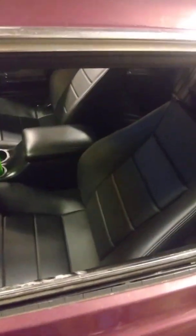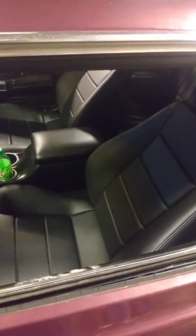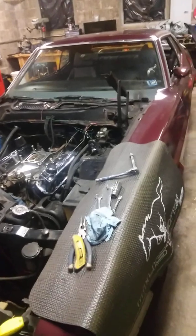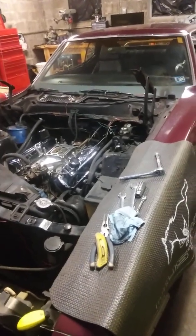The seats — I'm going to get the name wrong — they're Corbeau, C-O-R-B-E-A-U, whatever the pronunciation is. Very happy with those seats, much more comfortable. For those who've followed the channel, I put QA1 front adjustable shocks, an inch-and-an-eighth sway bar up front, added a three-quarter sway bar in the back, one-inch lowering leaf springs, and subframe connectors.